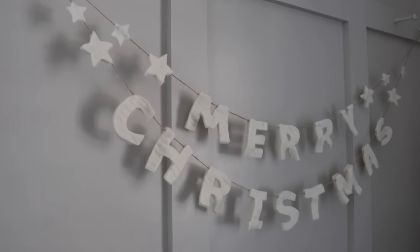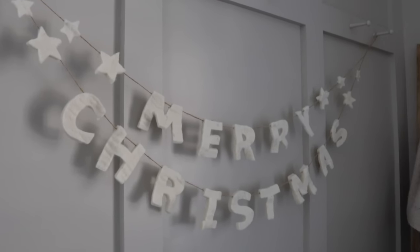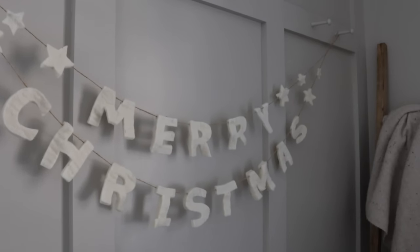Behind me you'll see what I found from West Elm — this really pretty felt Merry Christmas banner. It is so beautiful. It came up as an ad on Instagram and when I saw it I was like, okay I'm going to splurge. It was about $25, so not a huge splurge. I'm thinking I might put it on the fireplace, or it might stay right where it is — I kind of like it here. Just a fun little festive banner.